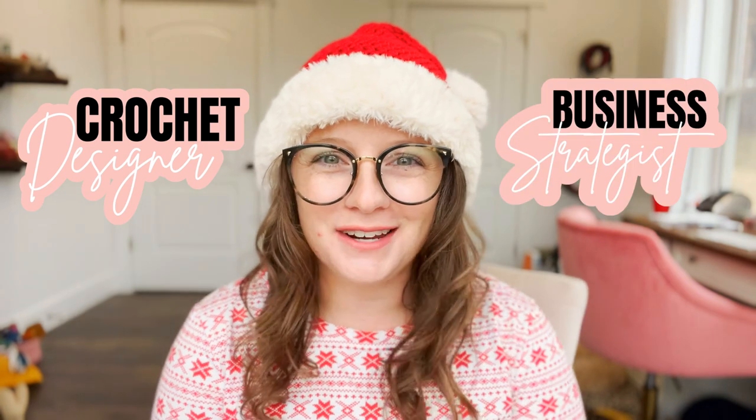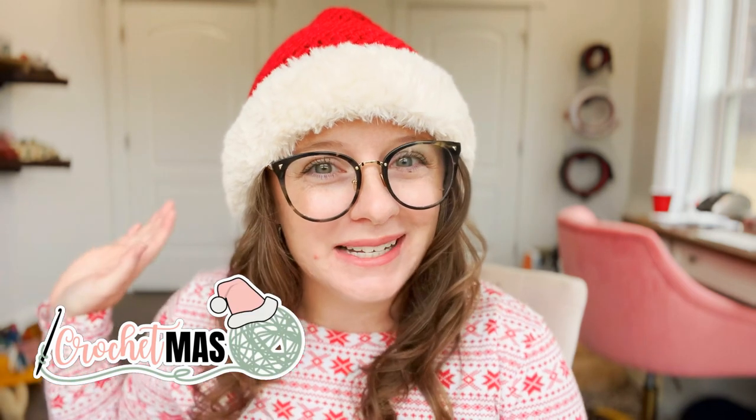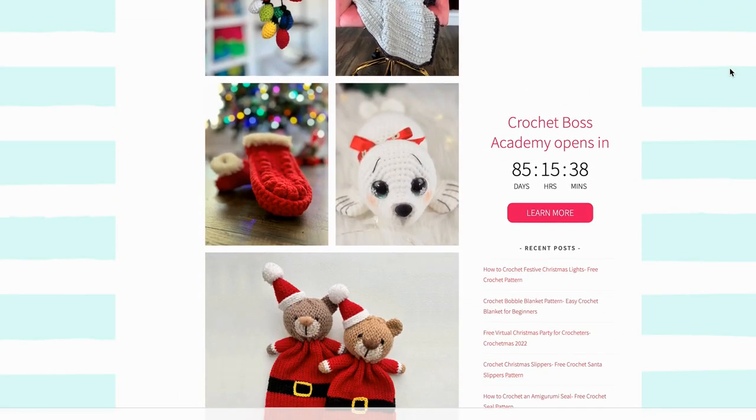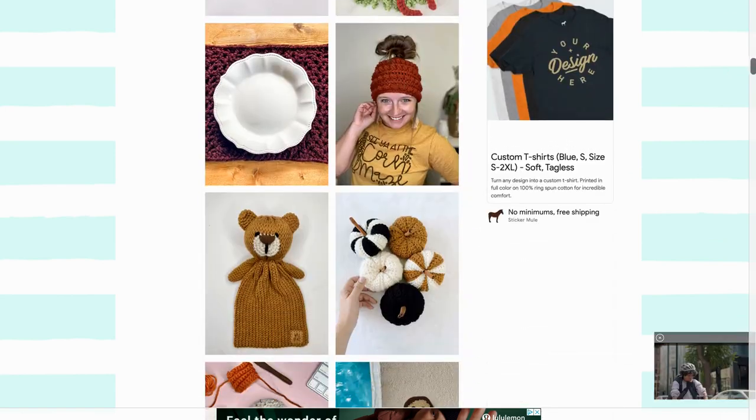Hi guys and welcome back to my channel. My name is Ashley and I am the crochet designer and business strategist here behind A Crafty Concept. In today's video I'm sharing the Instagram live replay from day nine of Crochetmas — a virtual online party where I go live every day on Instagram for the first ten days of December and make one of the free crochet patterns off my blog that would make an excellent Christmas gift or product to market.